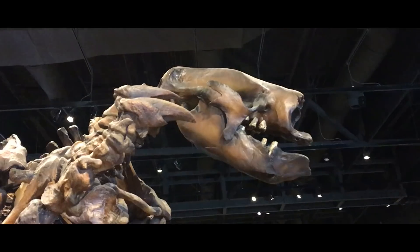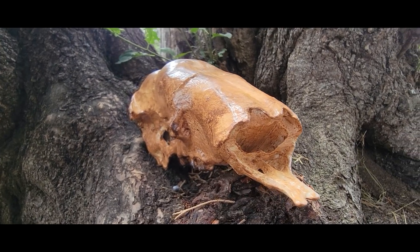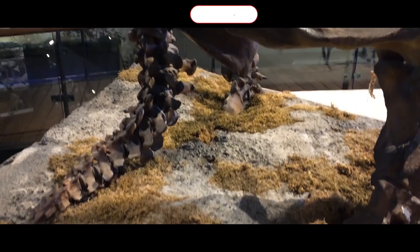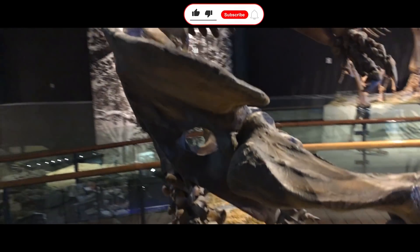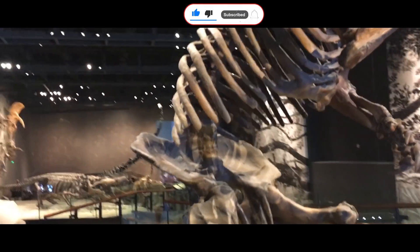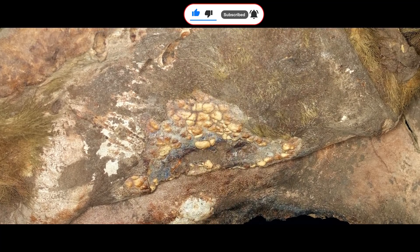Ground Sloth Chainmail. Ground sloths are some of the weirdest animals around. They had really messed up skulls, walked on the sides of their feet, had short ultra-muscular tails, and big, wide, bowl-shaped hips that were the widest parts of their bodies. On top of that, many had internal body armor.